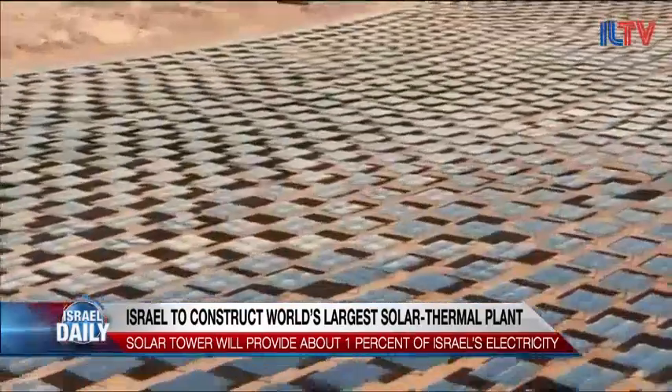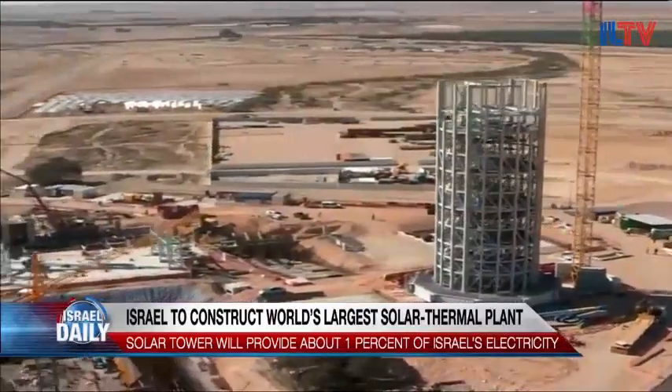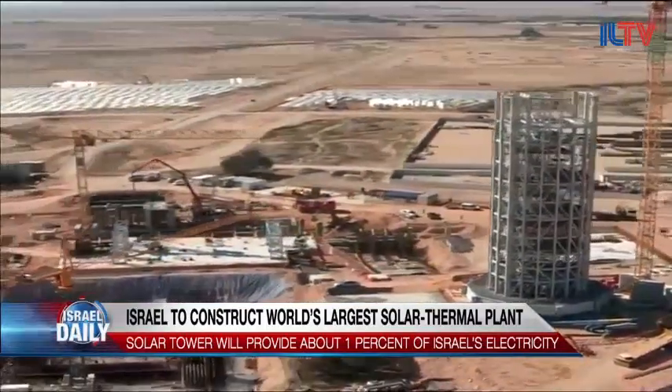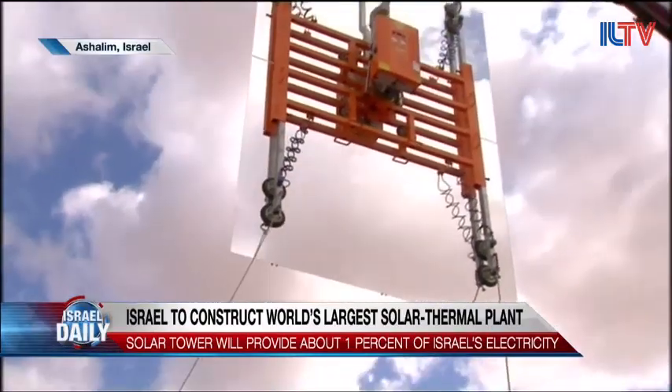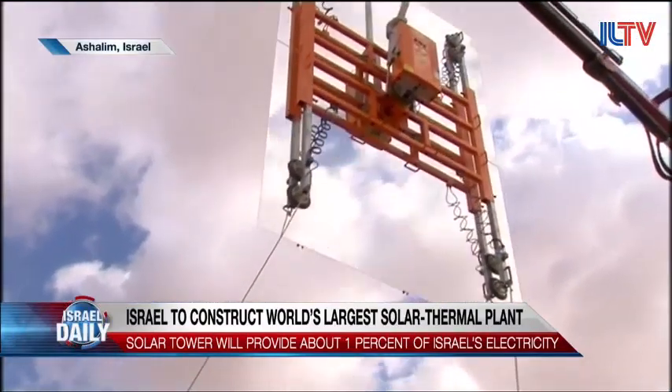Israel is aiming to fulfill 10% of the country's energy needs with renewables by 2020. The new energy plant will help reach that goal and should be fully built by late next year at a cost of over $770 million.